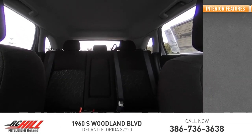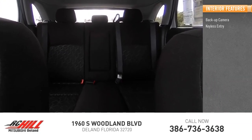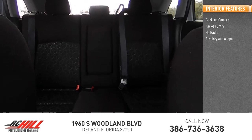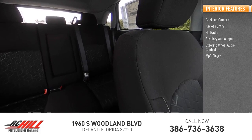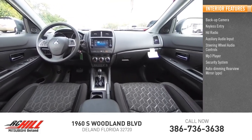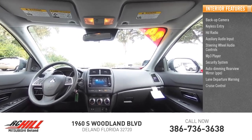Inside you'll find a backup camera, keyless entry, HD radio, auxiliary audio input, steering wheel audio controls, MP3 player, security system, auto dimming rear view mirror, PPO, lane departure warning, and cruise control.